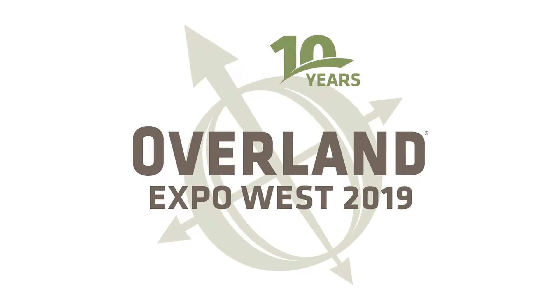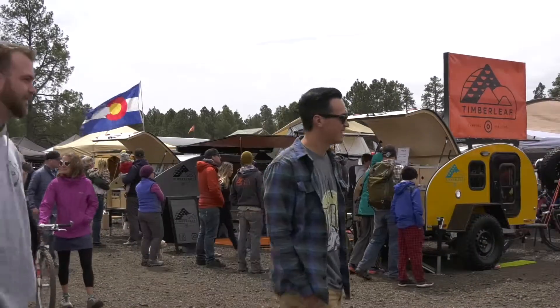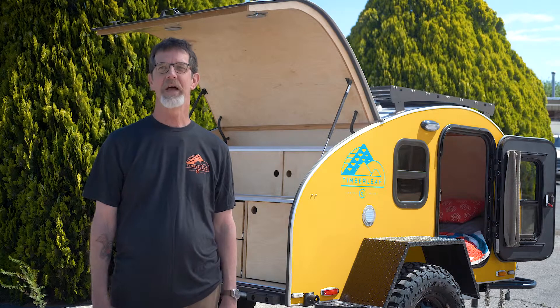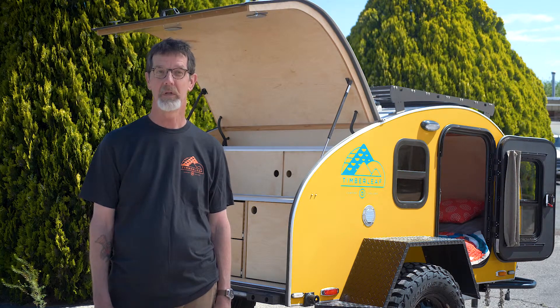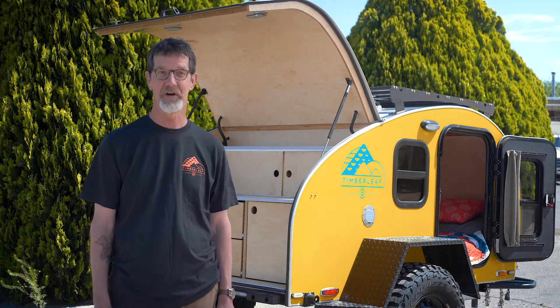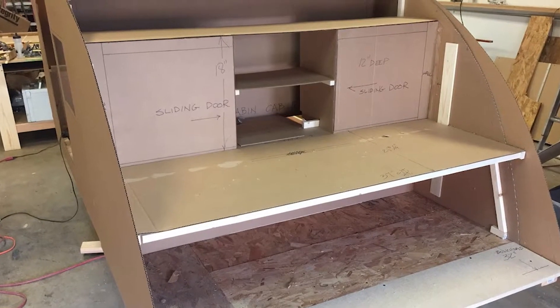We're at the Overland Express West 2019 in Flagstaff, Arizona. We met up with one standout company, Timberleaf Trailers out of Grand Junction, Colorado, and spoke with the owner, Kevin Mullick. The inspiration came about three and a half, four years ago when I wanted to build a teardrop for my wife and I — not with the intent to start a business, but just to build the best teardrop out there. My background was custom cabinetry and furniture, so I didn't want to do a mediocre product. I wanted to incorporate those skill sets into our trailers.